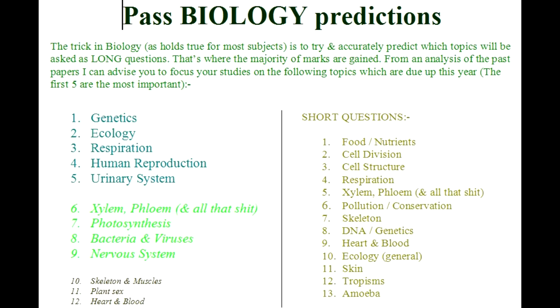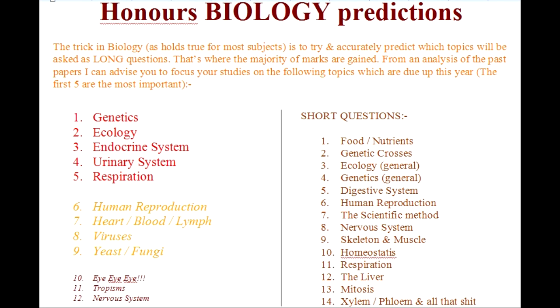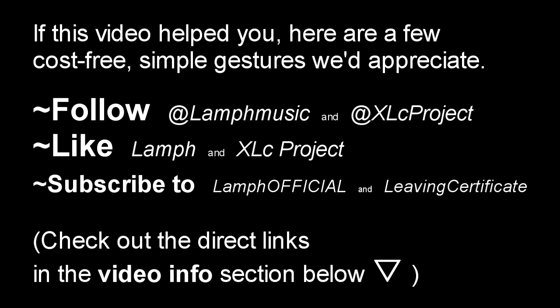Number nine: skeleton and muscle. And number ten: homeostasis. As I said, I'll put photographs of these documents in just after I finish talking, so if you want to pause and have a closer look, by all means go ahead. Good luck in your biology. Good luck in your life.